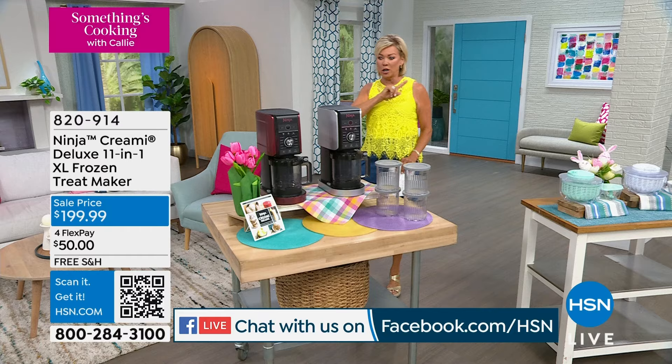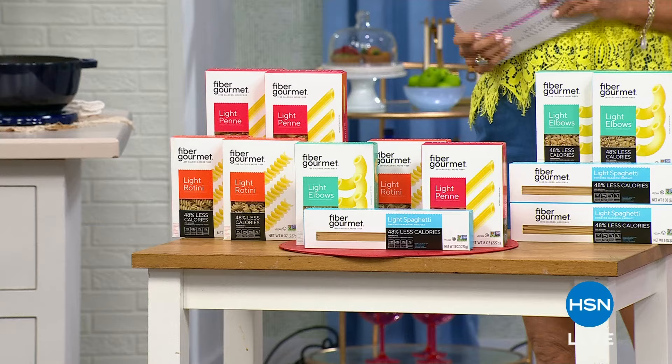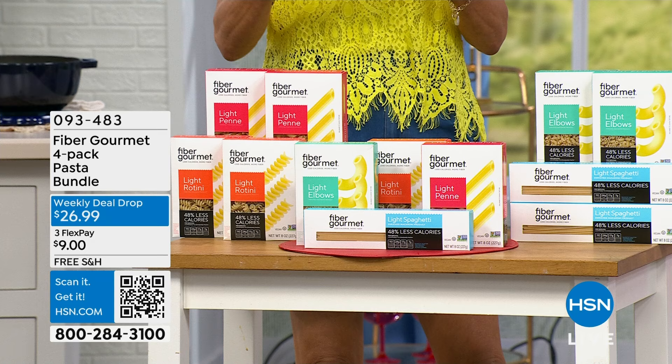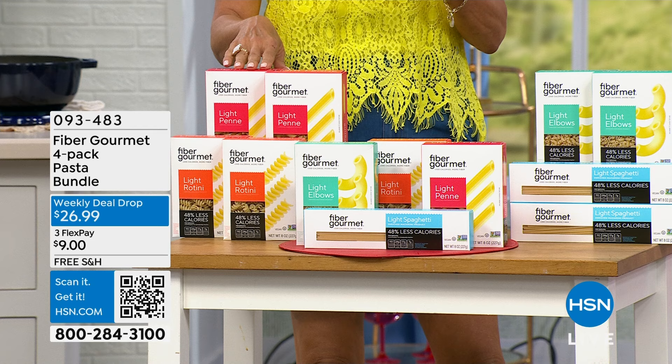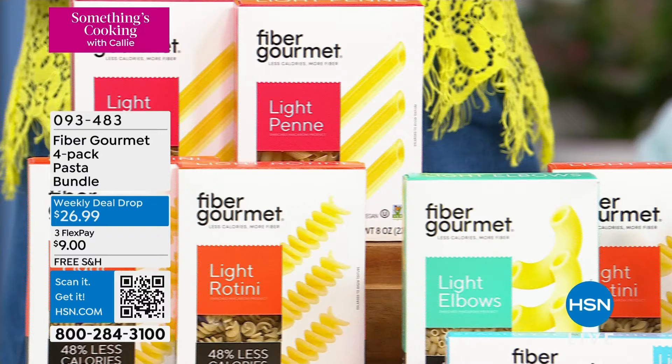Something's always cooking in the kitchen with Callie. We're going to start with something you'll want to cook on a regular basis. We all love pasta, but if you're trying to cut a few calories, pasta maybe isn't always the best choice — well, now it can be, because of Fiber Gourmet. These pastas are made with 48% less calories than standard pasta, 56% less net carbs, and 10 times the amount of fiber from standard pasta.